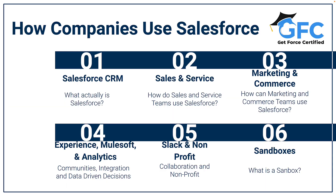Hello and welcome back. In this lesson we're going to talk about how companies use Salesforce. We're going to look at what Salesforce actually is, how sales and service teams use it, how marketing and commerce teams can use Salesforce, how Experience Cloud, MuleSoft and Analytics helps, what Slack and non-profit can do, and finally we'll close off with a quick chat about sandboxes.